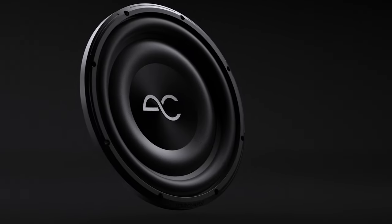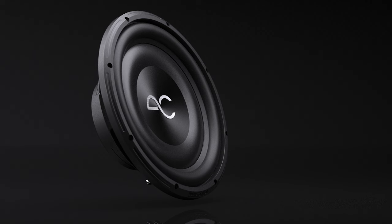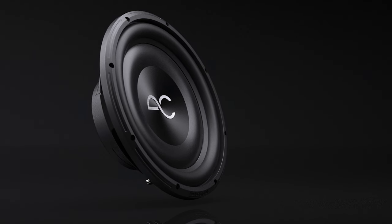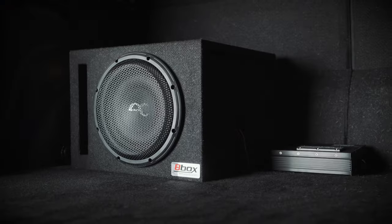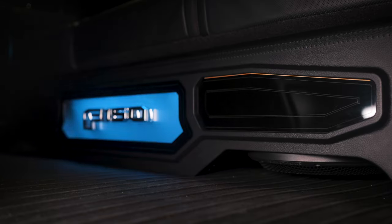Introducing Space Series Subwoofers from AudioControl. These amazing low-profile woofers are designed to give you maximum low-frequency output but require less than 4 inches of mounting depth, so they rock out shallow spaces like a small trunk or under the seat of your truck.